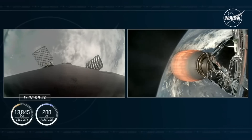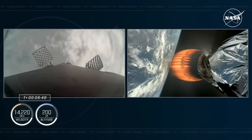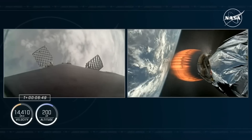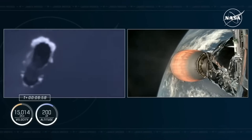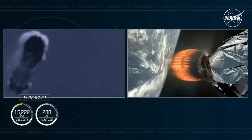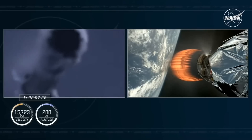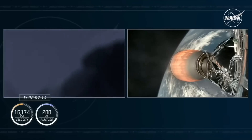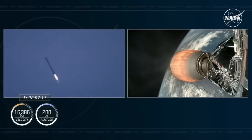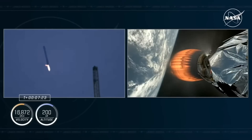Stage 1 performs three burns on its way back to Earth: the first is the boost back burn, followed by the entry burn. The entry burn is used by Falcon 9 to slow the vehicle down before it reaches the denser parts of Earth's atmosphere. The entry burn is followed by the landing burn, during which we'll light three of the Merlin engines on board the first stage. We expect to see the landing burn just about a minute before Dragon is inserted into orbit — two very exciting phases of flight happening at the same time.